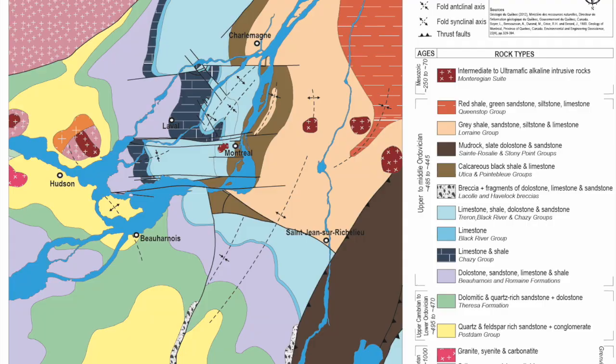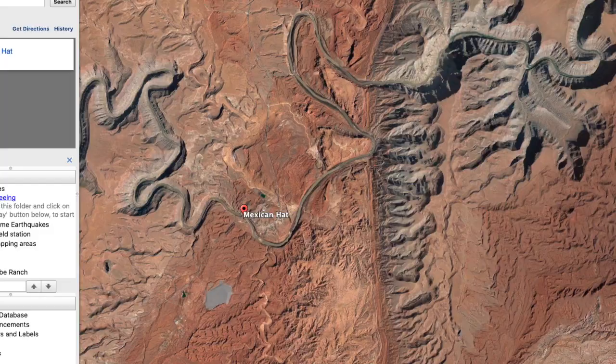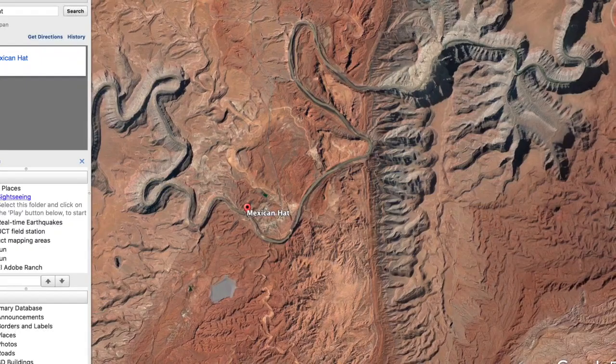In addition to these virtual field activities, we're going to be doing a ton of online discussion and group work around understanding and reading geologic maps, and learning how to read geologic cues from different kinds of remotely sensed data and photography of the landscape.